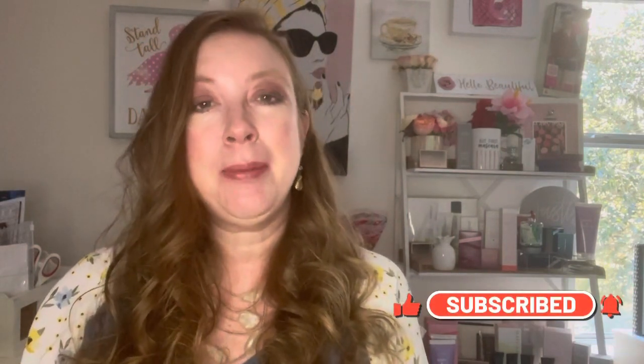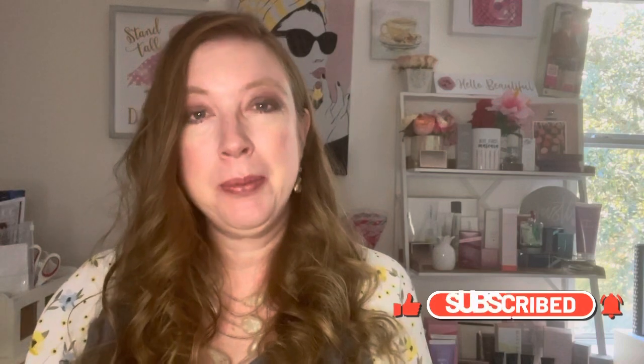Hi everybody, and welcome back to my channel. If you're new here, my name is Jill, and I enjoy sharing different beauty tips, tricks, and more. As you may have noticed if you've been following along, I haven't been on here in quite a while. My family and I were hit with COVID and we've been pretty sick this last month of January. But I really wanted to get on here and give you guys a short little video and a couple of updates about what's been going on with Mary Kay.